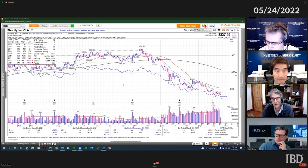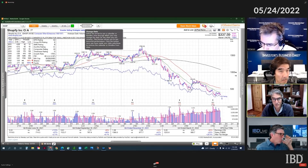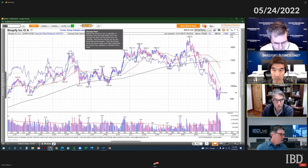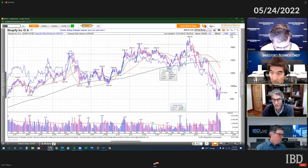Looking around February 1st of this year, just a few weeks before that, the stock broke through a thousand to the downside.